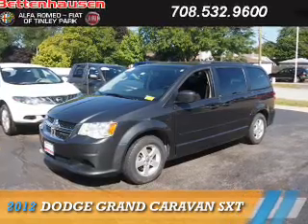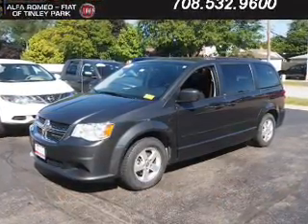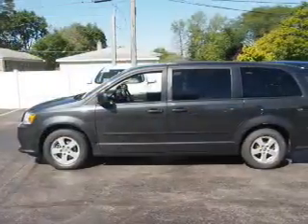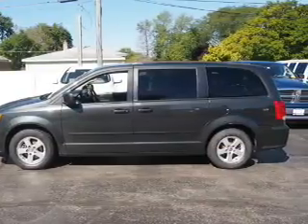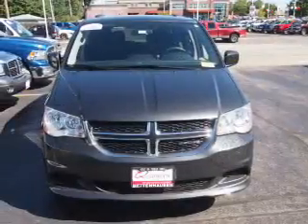Presenting the 2012 Dodge Grand Caravan. Grab life by the horns. It's powered by front wheel drive, a 3.6 liter six-cylinder engine, and an automatic transmission. The features include alloy rims, keyless entry, power mirrors, and traction control.